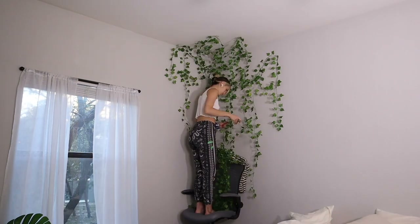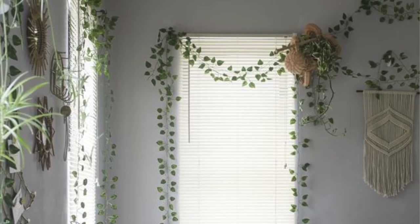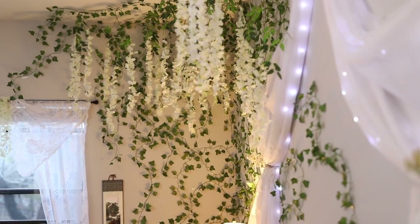The next one is fake vines. A pack of about 12 strands runs around $14. They're easy to store away and easy to put up — you can place them over a window treatment, behind your bed, so many different ways. Also, everyone always worries that spiders will get in fake vines, but insects and arachnids are not attracted to plastic. This is why plastic plants are commonly used inside homes — they do not attract bugs, so that's not going to happen.